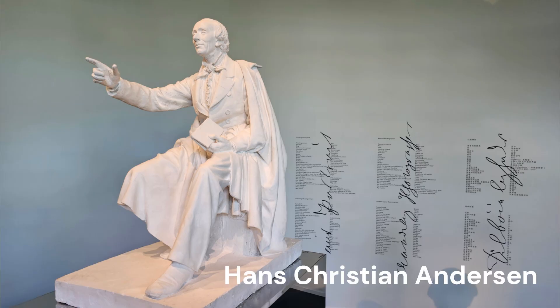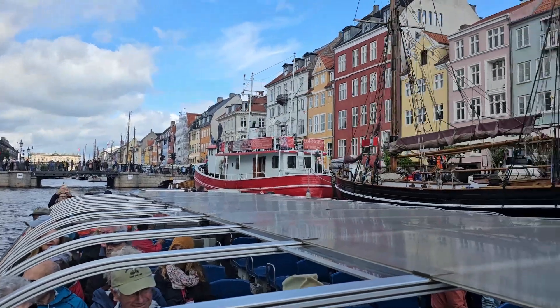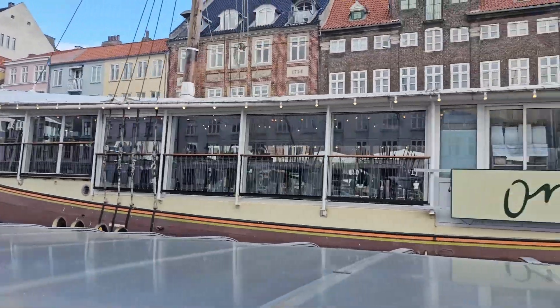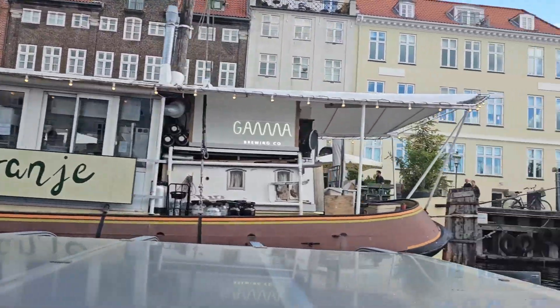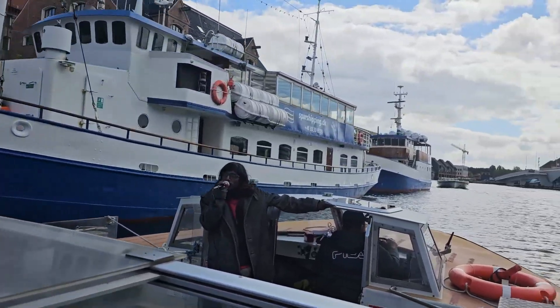Hans Christian Andersen lived in one of them for over 20 years in the mid-1800s. We embarked on a one-hour boat cruise from here. It was a relaxing way to tour Copenhagen and see many of its spectacular highlights. We made our way through the canal and negotiated some low bridges as the guide gave us a narrative about the history of Nyhaven and Copenhagen as well.